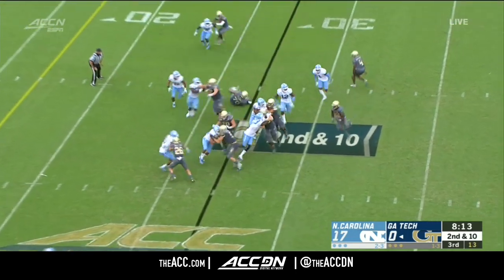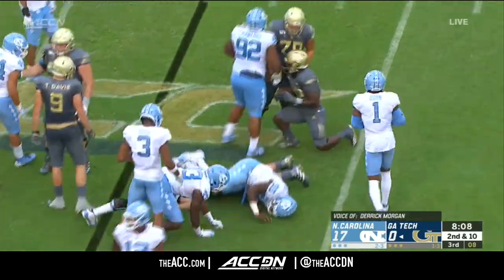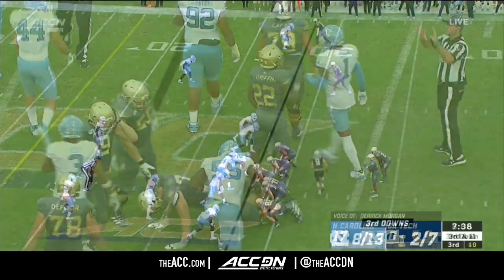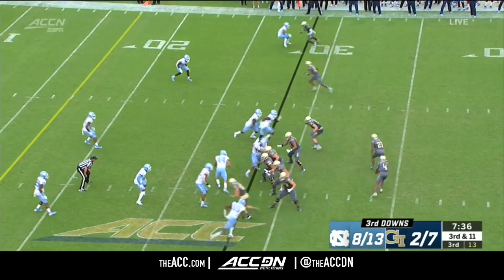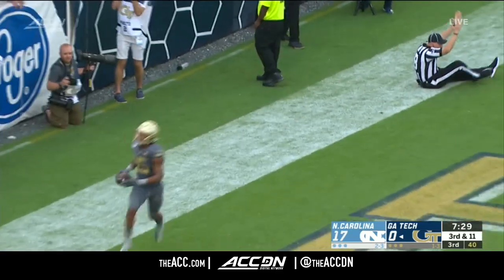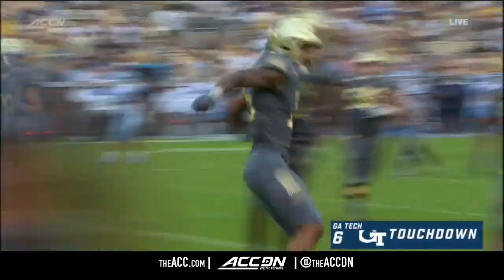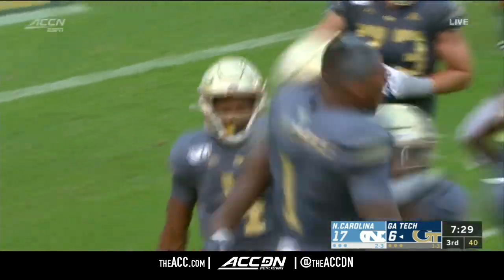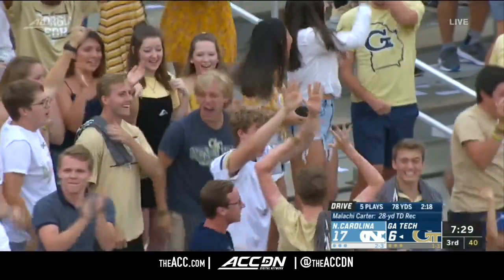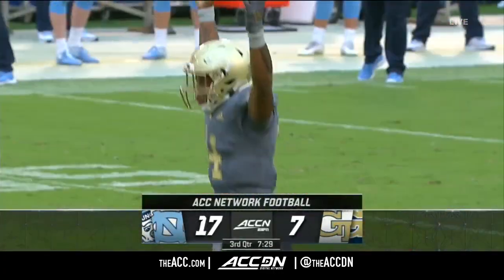What are the positives to build on? The effort is there — you see a lot of guys that love to play football. Graham hits Brown — the Georgia Tech touchdown to Malachi Carter, 28 yards. Just a loop from James Graham. Malachi Carter the touchdown, Georgia Tech trails 10 in Atlanta.